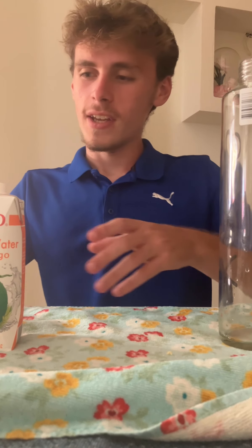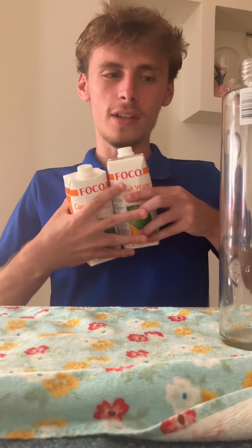Hello everyone, it's me, GoodlandsChugs, and today I'll be chugging one liter of coconut water.